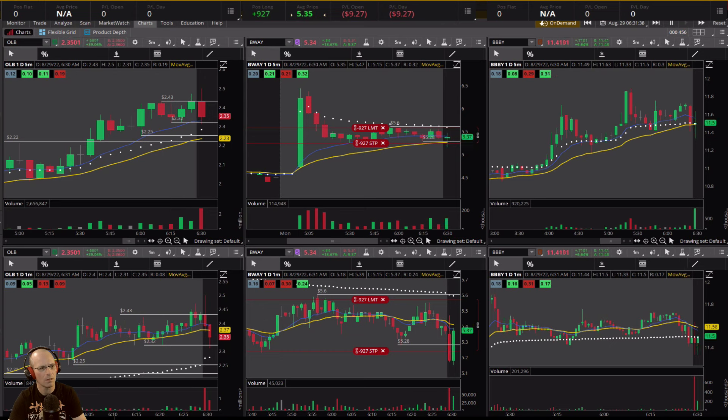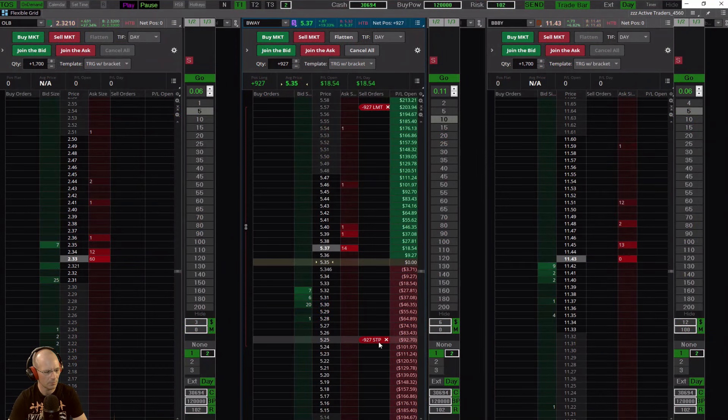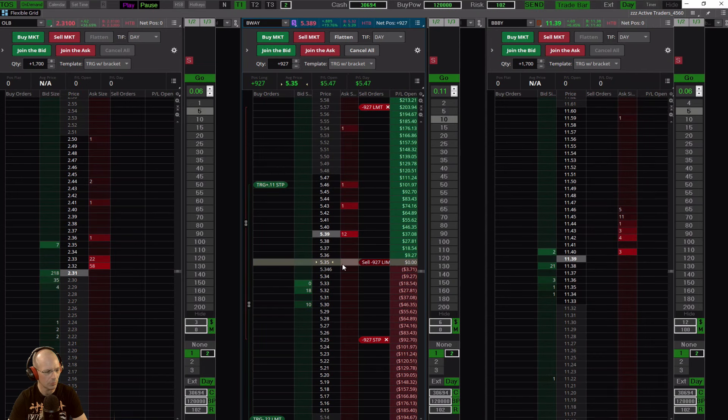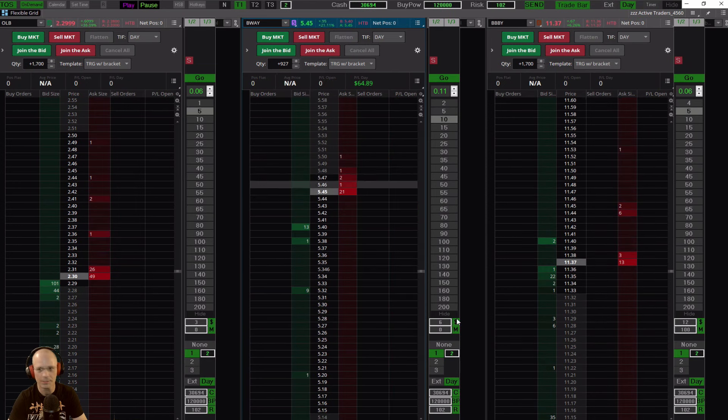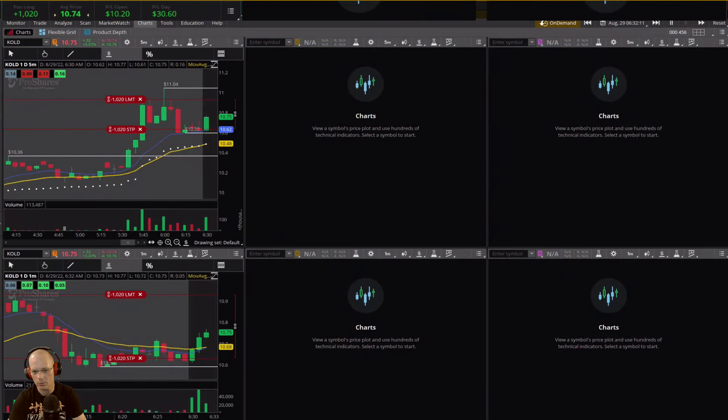I'm going to try BWAY. BWAY has a pretty big spread - you can see the bid and the ask here. It's not a huge spread but it's enough - and there we go, some profits. I'm going to take my profit there. Over here on KOLD I'm in a trade, taking some profit - I jumped in it real quick. I wanted it to hold the low of that candle, but nope, I'm out. Taking a loss on it - that's fine, but I didn't want to hold that.